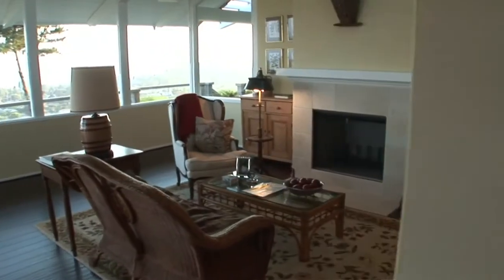Magnificent wood floors adorn the top level and accentuate this gorgeous living room, which is completed by a large and inviting fireplace.